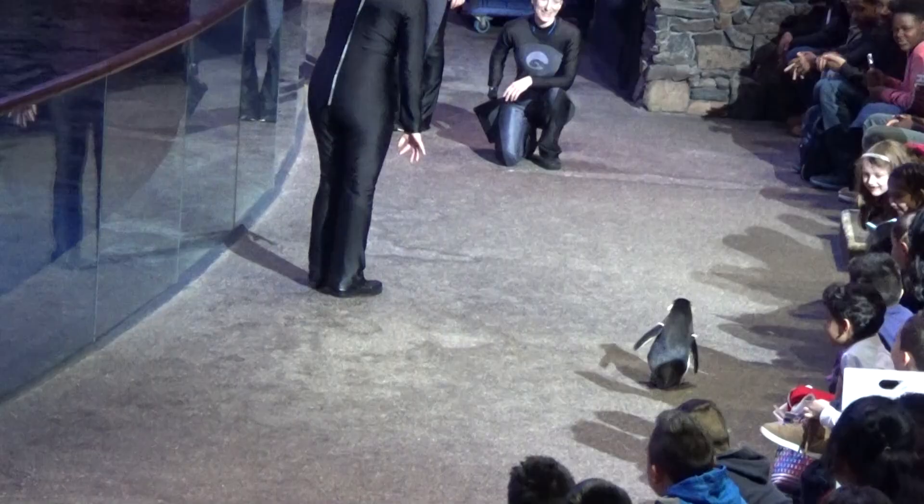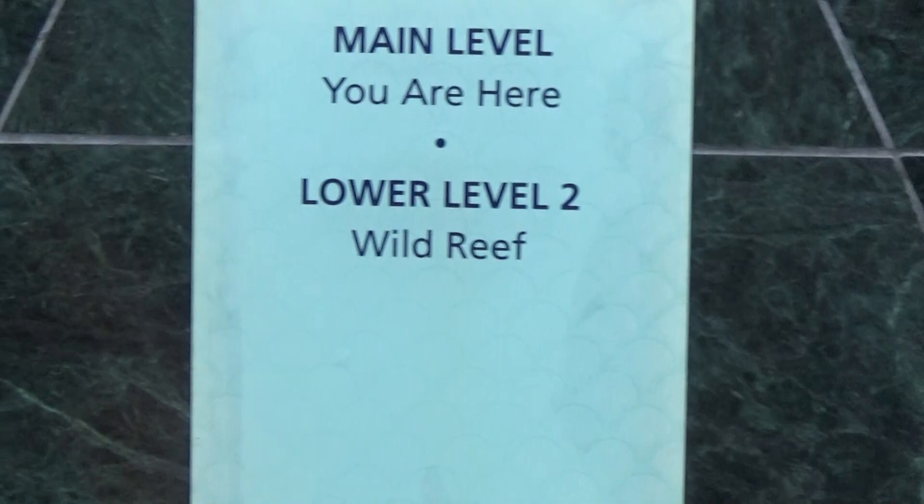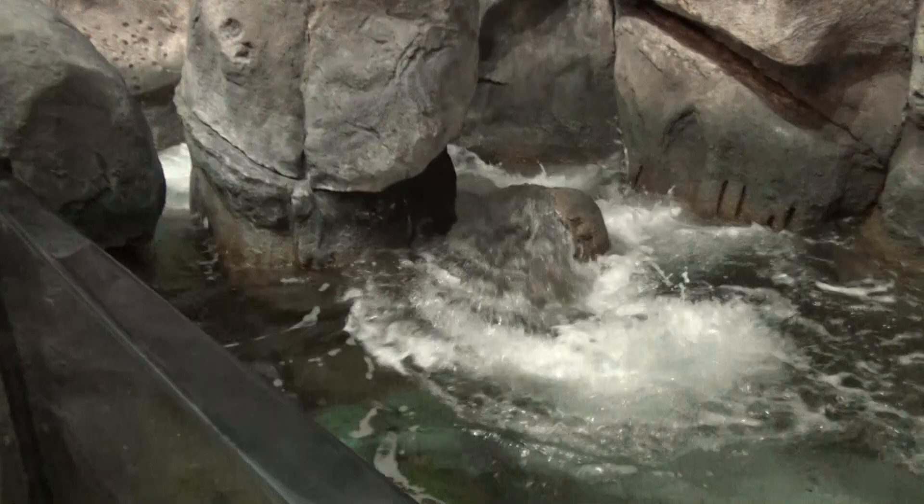Up next is the Wild Reef, and this is kind of an interesting one because you have to take elevators to get down to it. The first thing that greets you when you get down here is this awesome wave pool-type tank, very much simulating how these fish would live in the wild, with rock work probably 15 feet high. You've got a Dory without a Nemo — that breaks the rules of most aquariums where they put those two fish together.